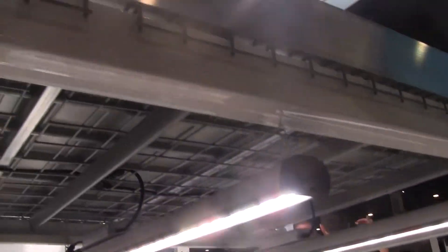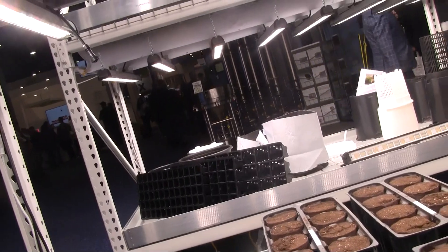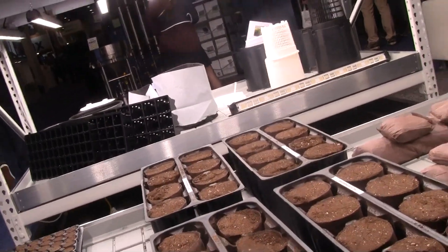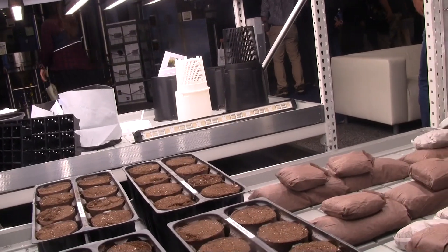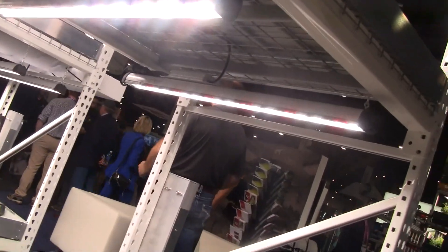We have LED lighting and we work with a company from Finland. Europe is way ahead of us on research and development — they've been doing this for 10 years compared to the number of years the US has really been in it. We're able to gain from their experience and offer lights that will help with yield and THC volumes. We also carry HPS lights and CMH.